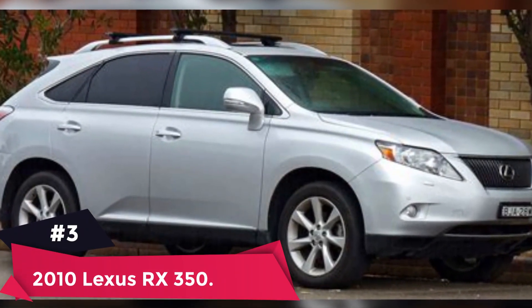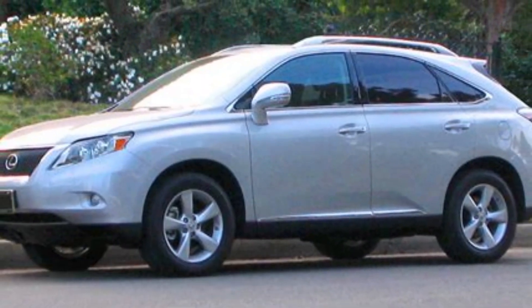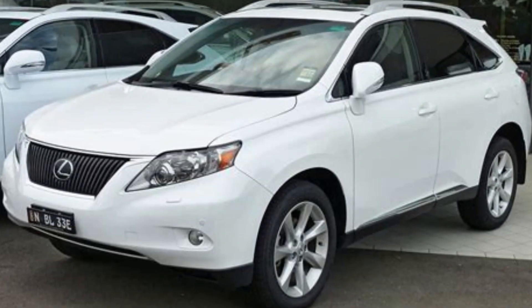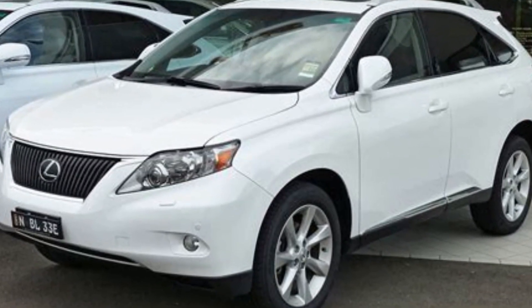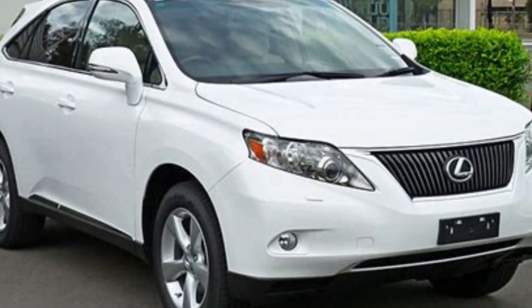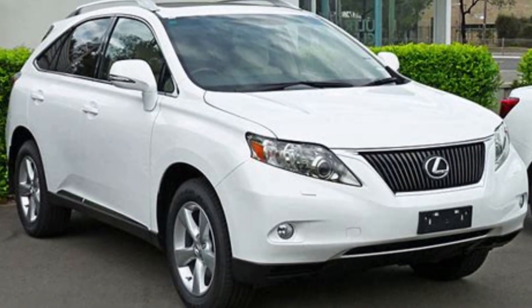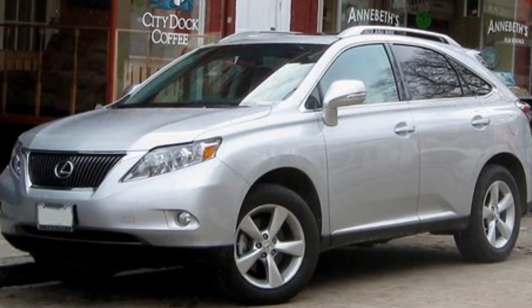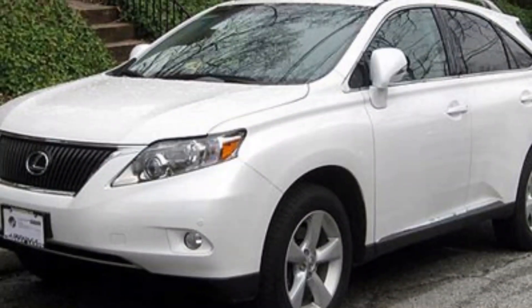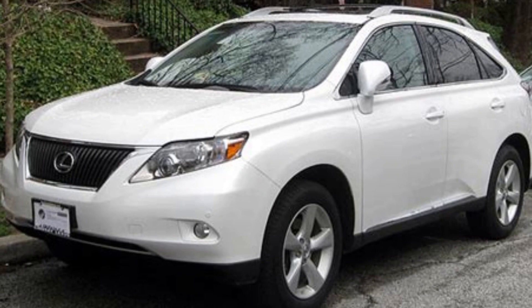Number 3: 2010 Lexus RX 350. Average price paid: $12,745 to $13,480. Overall score: 9.2 out of 10. The 2010 Lexus RX 350 got a full makeover for this model year, and it remains one of the best vehicles in its class for the year. We named it the 2010 Best Luxury Midsize Crossover for the Money, and it received excellent predicted reliability and safety scores.